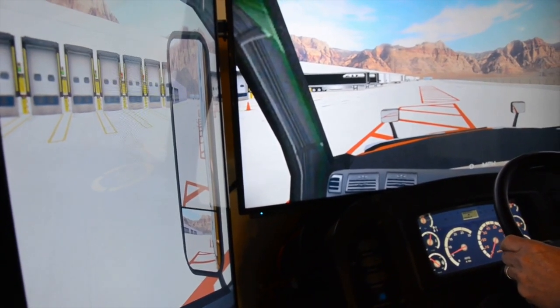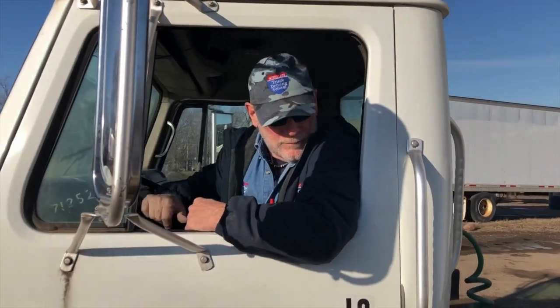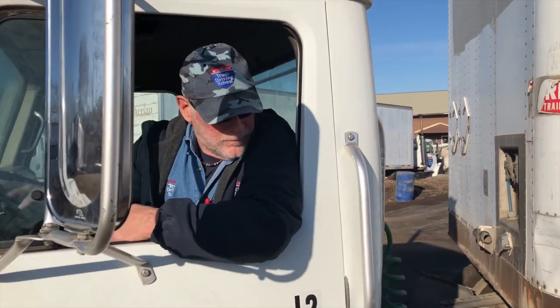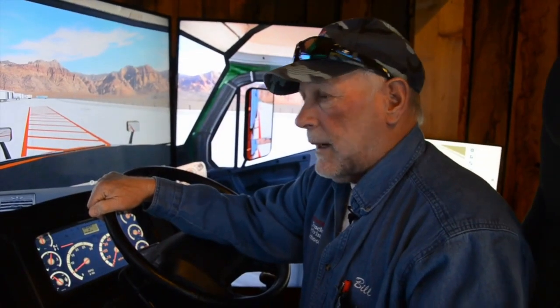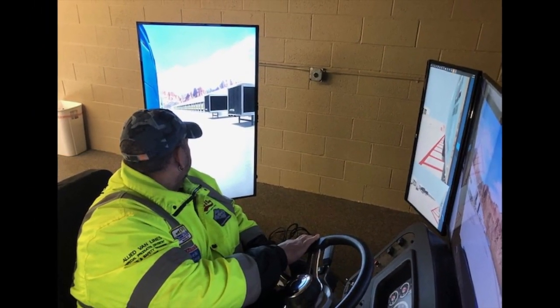Now if I want to back off to the side, which we call an alley dock in this industry — which is a part of your road test — when you do that you have to look over your shoulder out the window. Most of the simulators that are out there don't have that kind of feature, and I asked ATS to incorporate it, and by golly they did, and boy did they do a good job.